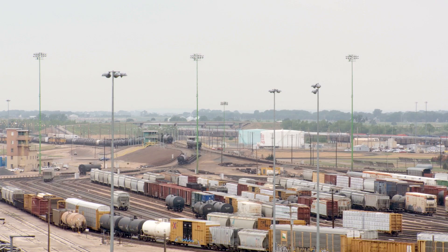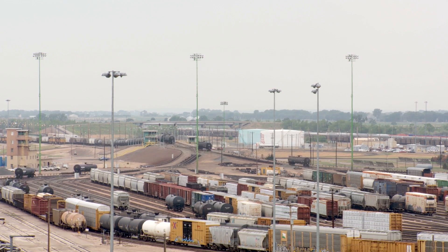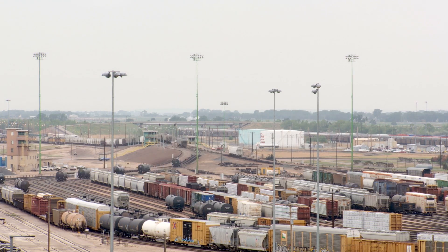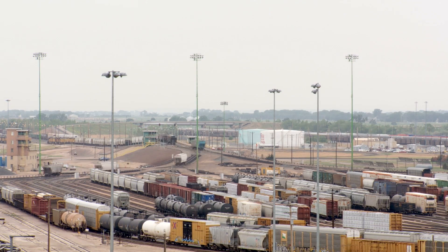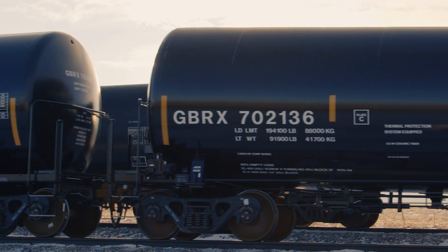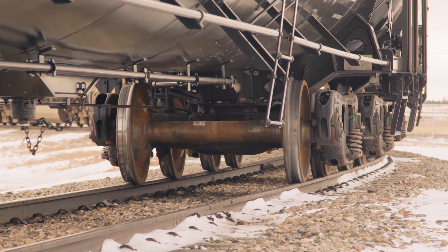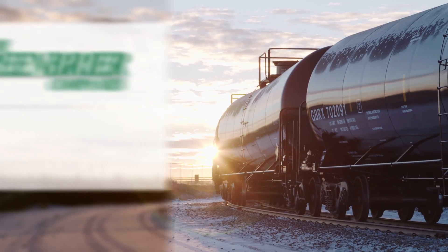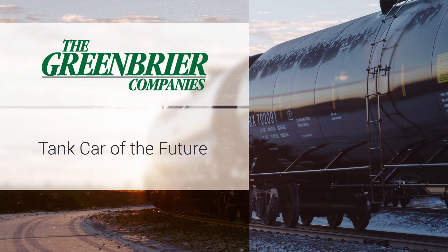On a broader scale, relying on slower speeds to make crude-by-rail safer will result in a more congested network, causing delays in the delivery of many other commodities and harming one of North America's most strategic economic assets — our expansive railway network. With the Tank Car of the Future design, velocity can be maintained while the likelihood of release in an accident decreases between 6 to 8 times. Greenbrier's Tank Car of the Future is the safe choice and is ready to join your fleet today.